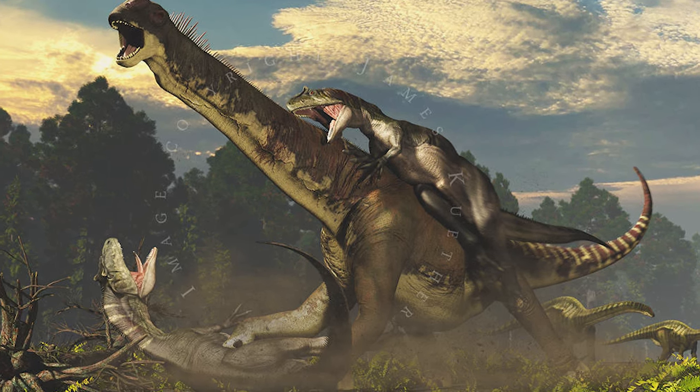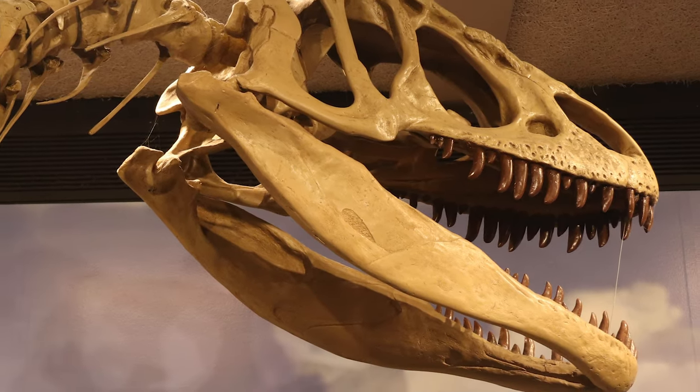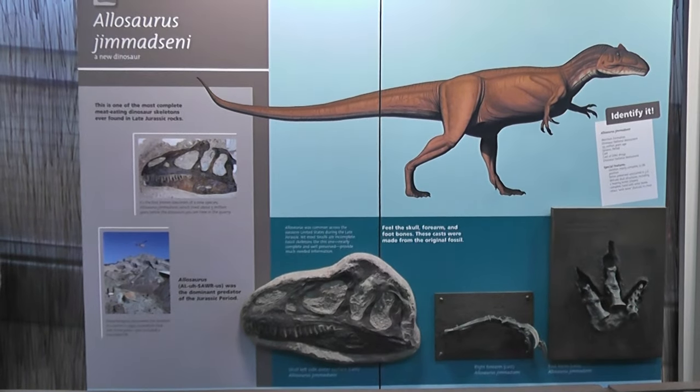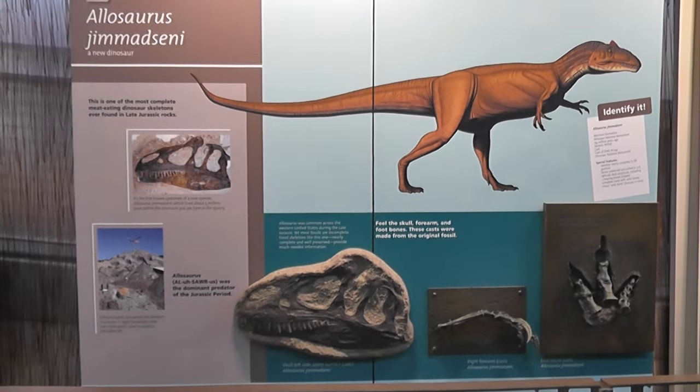Let's switch over to Daniel once again, who wants to show you the most abundant predator of Utah's part of the Morrison Formation. The most common predator in these lands was Allosaurus — specifically the species Allosaurus jimmadseni.